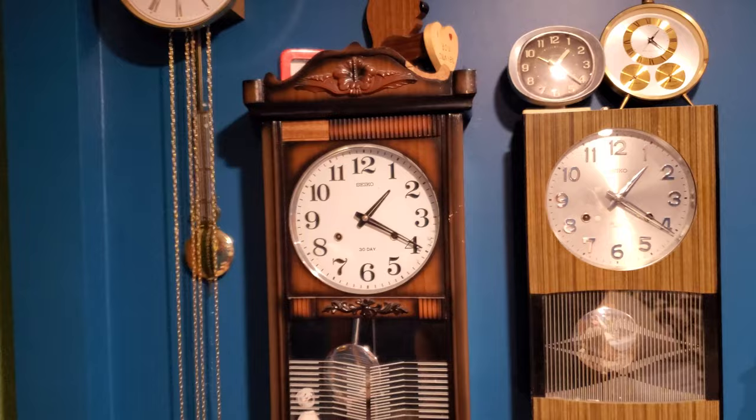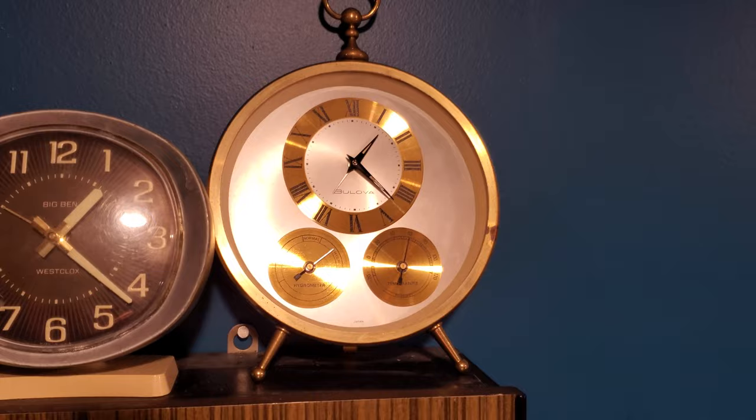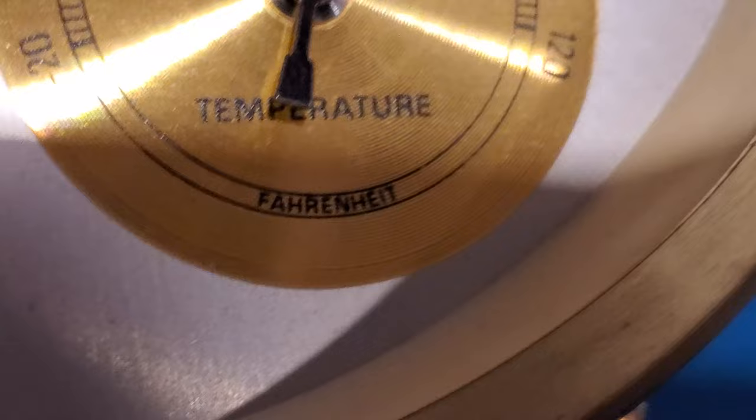This is my extremely crappy Westclox Big Ben Style 9. And this is my Bulova alarm clock with a hygrometer and a temperature gauge. Not entirely sure how accurate those really are, but it does feel like 60 degrees in here — my comfort temperature — in Fahrenheit, not Celsius.